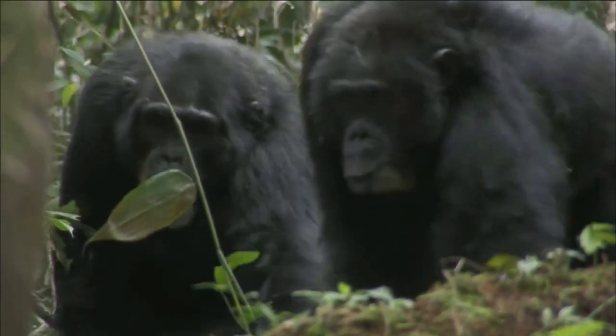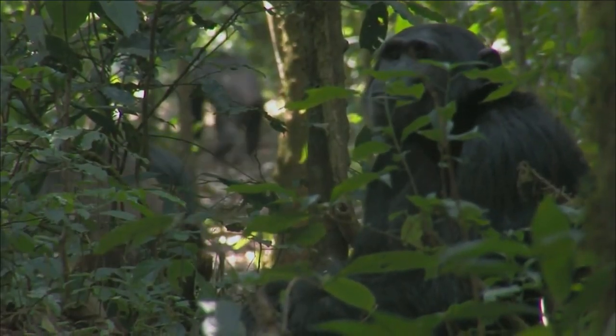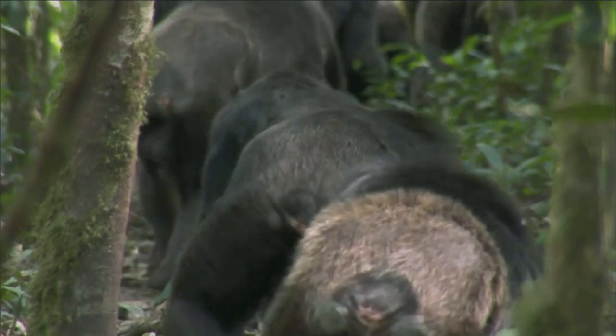But at the same time, chimpanzees are very strong physically and have well-developed muscles, which not every Homo sapiens can boast of.